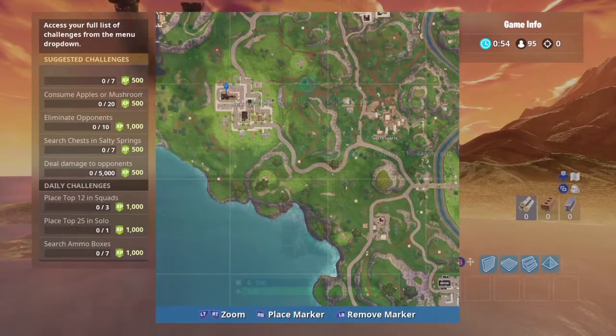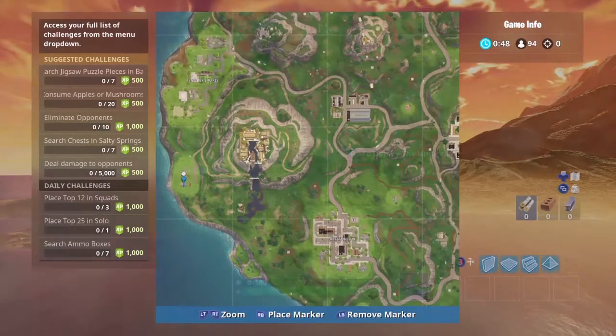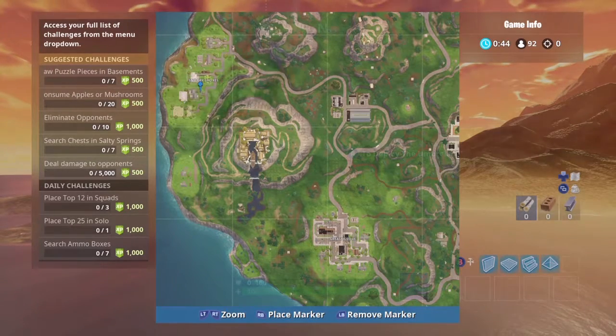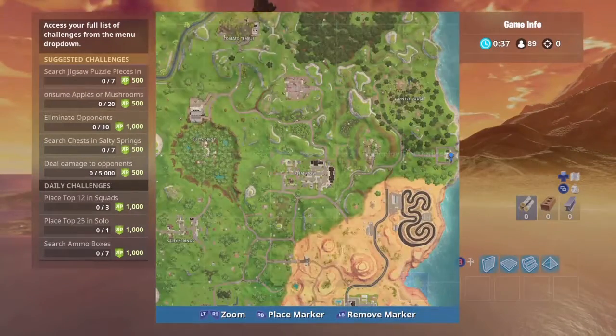Inside the burger joint of Greasy Grove in the basement there's one. There's one at this building in the basement as well. You've got one at Snobby Shores in the basement, and then over to the far right middle — if you're familiar with the superhero mansion — it is in the basement.